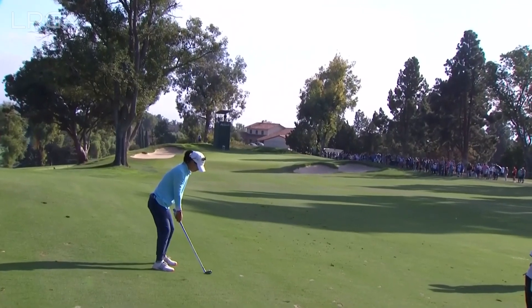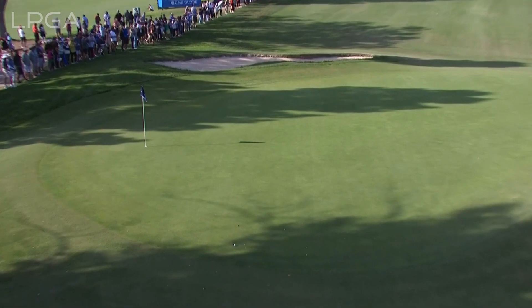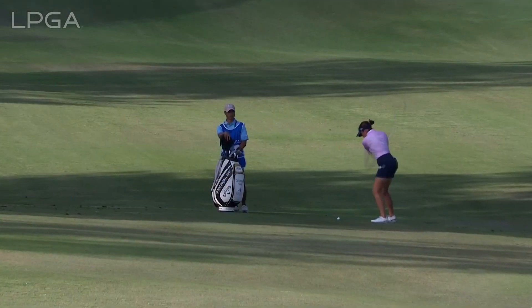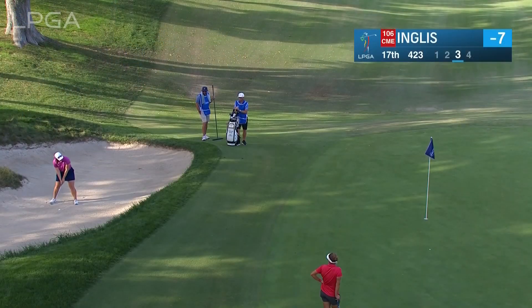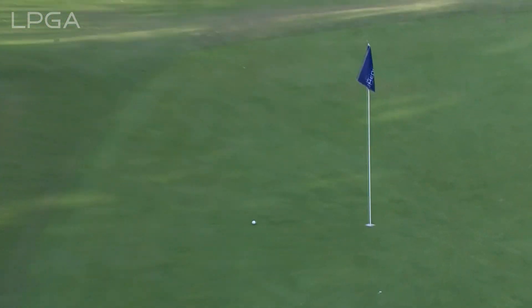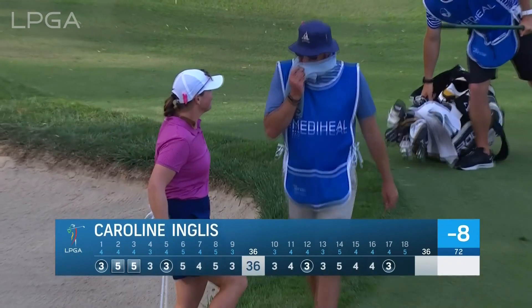We go to 15, Danielle Kang's second shot, 32 yards — she doesn't love it. That's our chance of another birdie. And that is a birdie to get to 8 under par, and that actually projects out at 99.